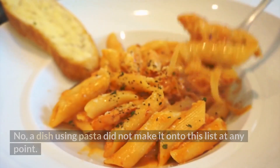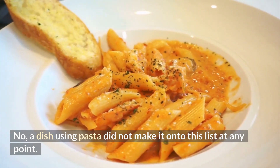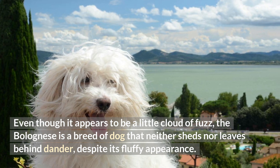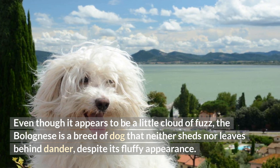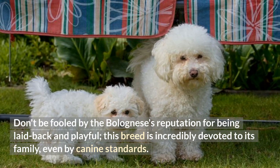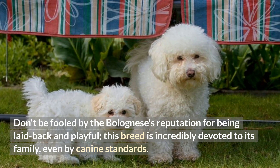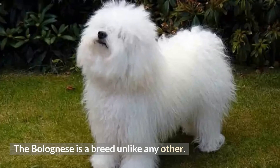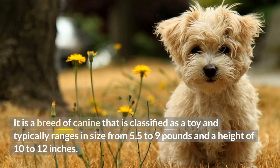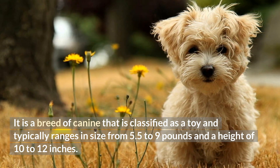Number 1: Bolognese. No, a dish using pasta did not make it onto this list. Even though it appears to be a little cloud of fuzz, the Bolognese is a breed of dog that neither sheds nor leaves behind dander, despite its fluffy appearance. Don't be fooled by the Bolognese's reputation for being laid-back and playful — this breed is incredibly devoted to its family, even by canine standards. The Bolognese is a breed unlike any other: a toy breed that typically ranges in size from 5.5 to 9 pounds and a height of 10 to 12 inches.